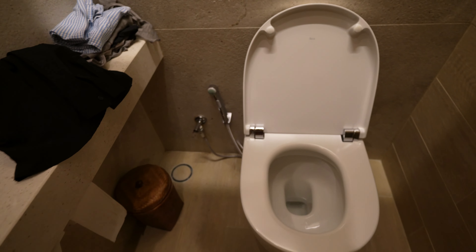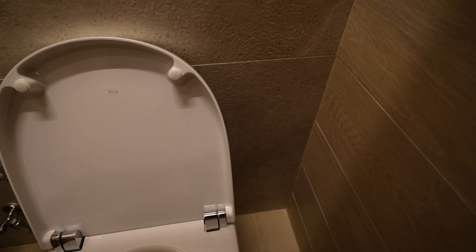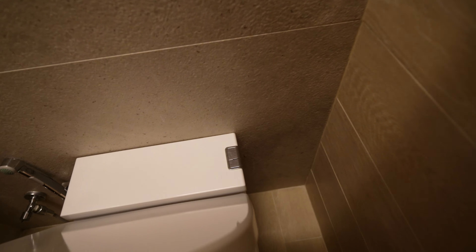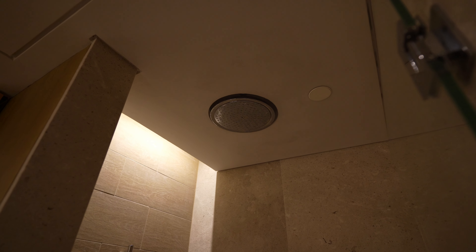The toilet is basic — nothing fancy about it. You do have the little bidet wand thing, but I never really use that. The flusher is on the side. Moving on, this is the shower — you've got a rainfall shower head, of course, and the side shower.